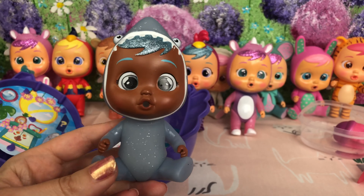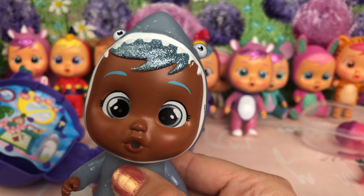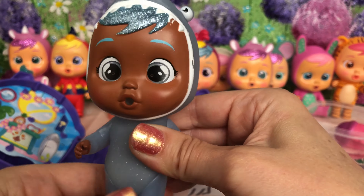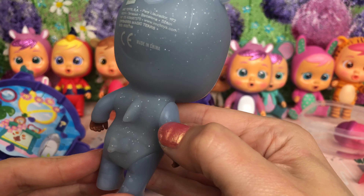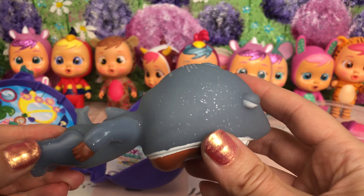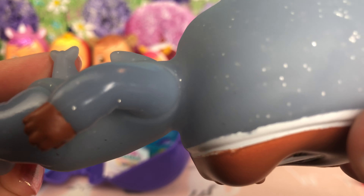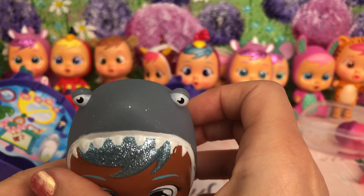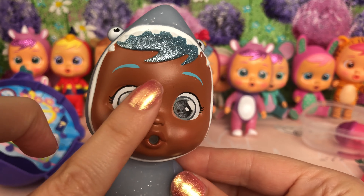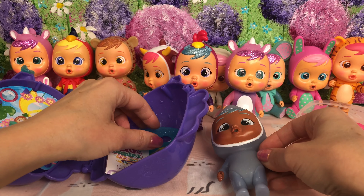We've got Shark! Look at him. I really like him, guys. What do you think? He's quite plain coloured, but I just love his blue hair. And look at his little back — he's got a fin on the back and he's also got a little shark tail. He is super cute. And look at his head — look at how his bright blue sparkly hair sticks out so nicely.